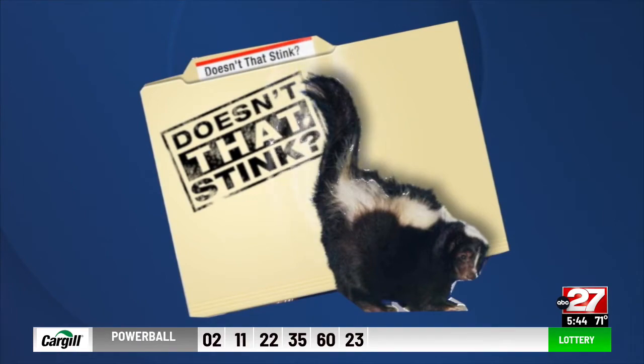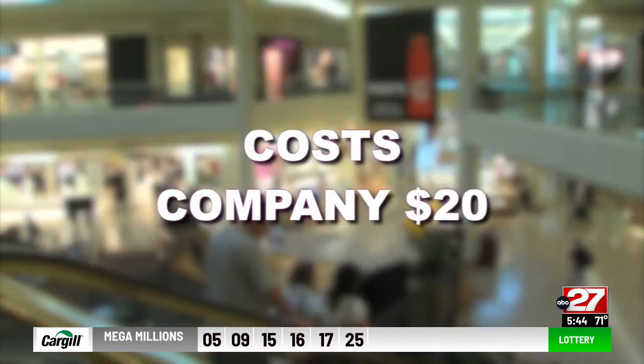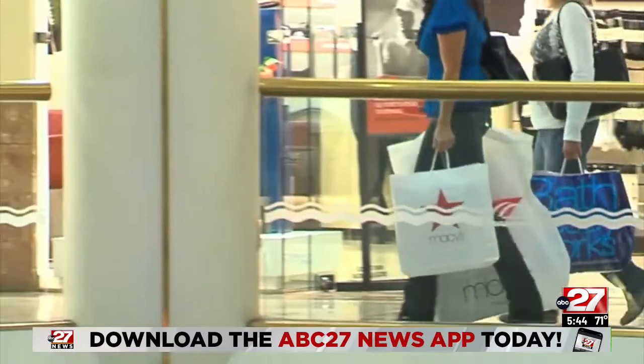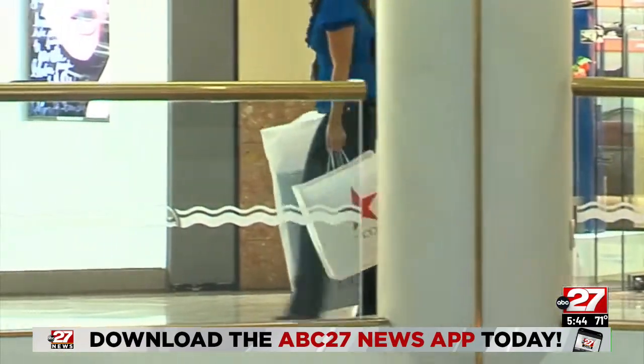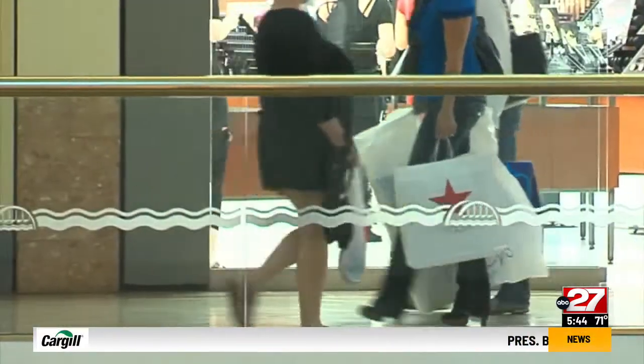But from the Doesn't That Stink file, how much returns are costing retailers and the rest of us. Business Insider says a return can cost a company $20, as much as the cost of the returned item. Returns are costing stores hundreds of millions of dollars a year — costs that are often passed along to shoppers through higher prices.